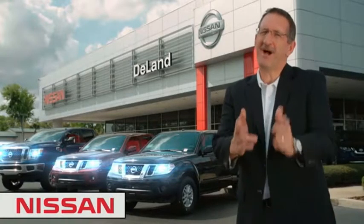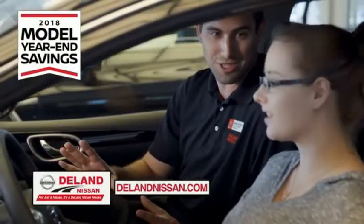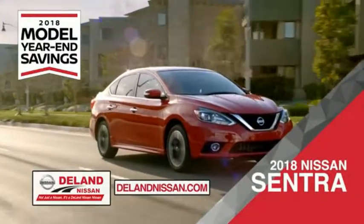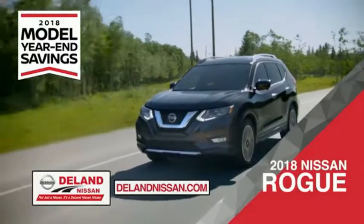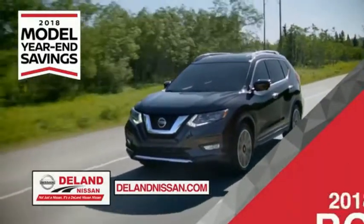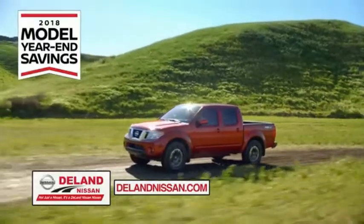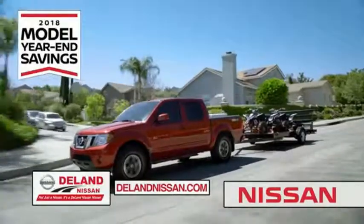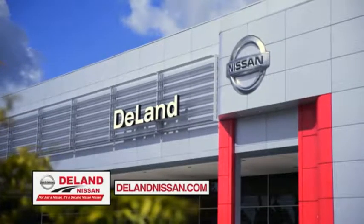Before you buy, give us a try. Get ready to play big and save big with Deland Nissan during the 2018 model year in savings events. Save on the 2018 Nissan Sentra, impressively styled and crafted just for you, or the family-friendly SUV crossover — the 2018 Nissan Rogue or Rogue Sport — or work smart and play hard in the 2018 Nissan Frontier truck. Save big on all 2018 models before the end of the year, but only while supplies last. It's not just a Nissan, it's a Deland Nissan.